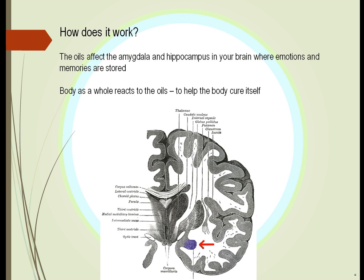How does it work? We think it works by affecting the amygdala and the hippocampus in your brain. As you can see here, these are more central and they affect both sides of the brain at the same time. The body reacts as a whole to the oil. Whereas it doesn't cure the disease itself, it will actually help the body cure the disease.